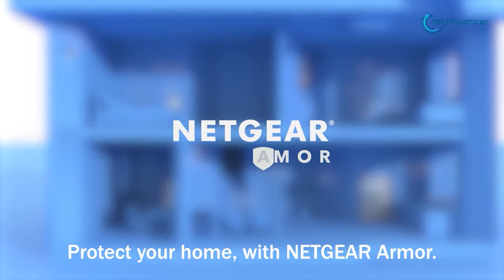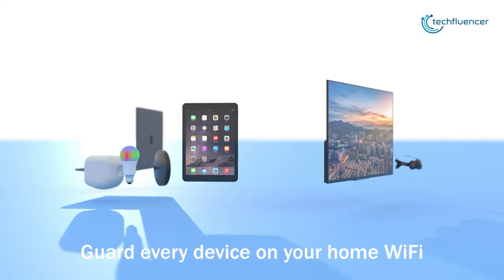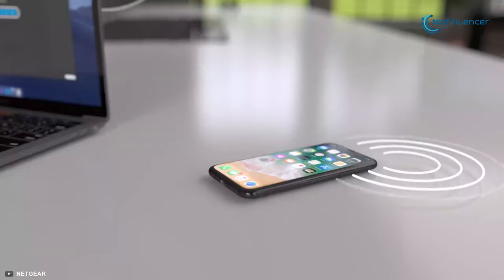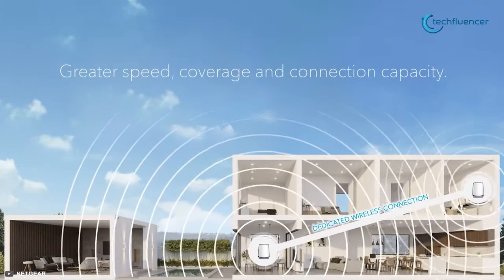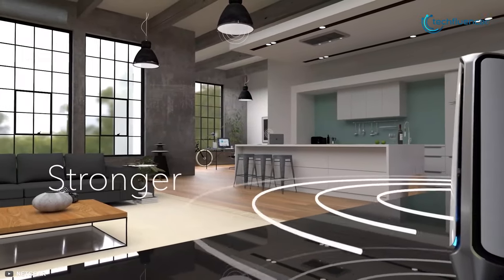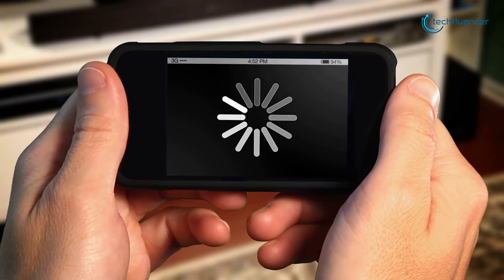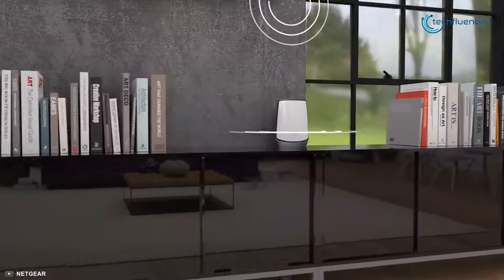Netgear Armor protects your home from internet threats by providing best-in-class antivirus protection for connected devices. The Netgear Orbi delivers strong performance and solid connectivity, making it one of the best mesh routers available today — and that's why it has taken the champion position on our list. If you are struggling with Wi-Fi dead zones and have a lot of connected gadgets, then the Netgear Orbi Wi-Fi 6 is the best solution for you.